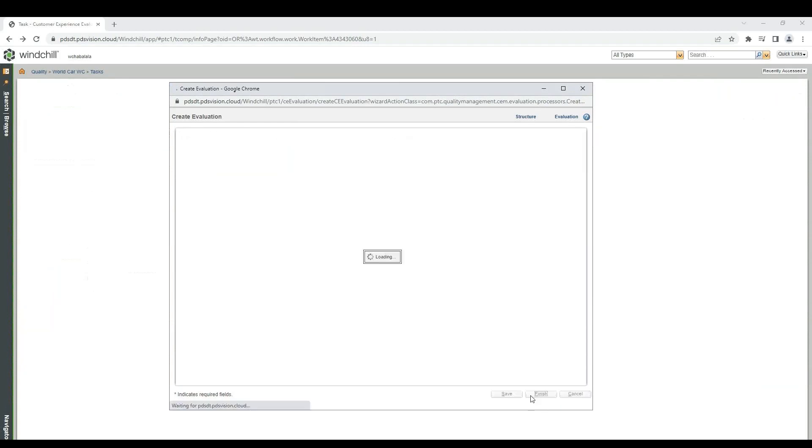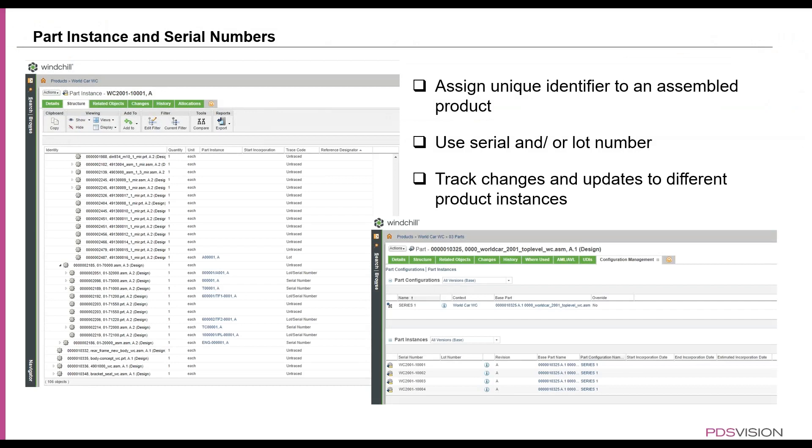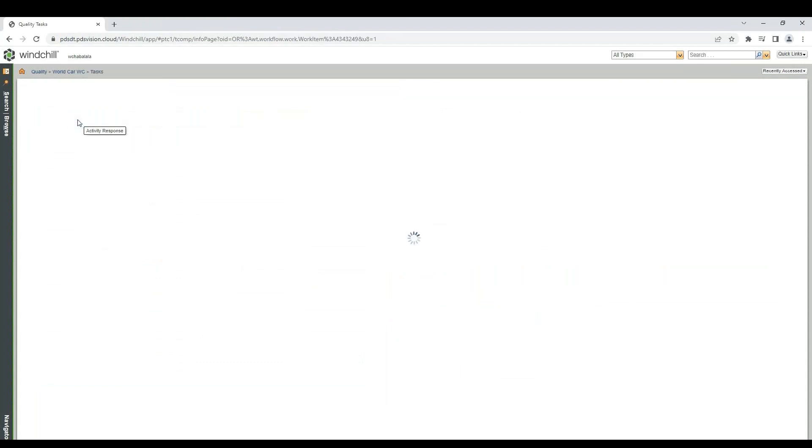Once that is finished and we refresh the page in Windchill's quality area, we get a task to go and respond to the activity. The next bit we're going to look at is part instances and serial numbers. Part instances allow you to assign unique identifiers to an assembled product. As you can see here, there's a part instance that shows what that unique identifier is and what type of unique identifier it has.